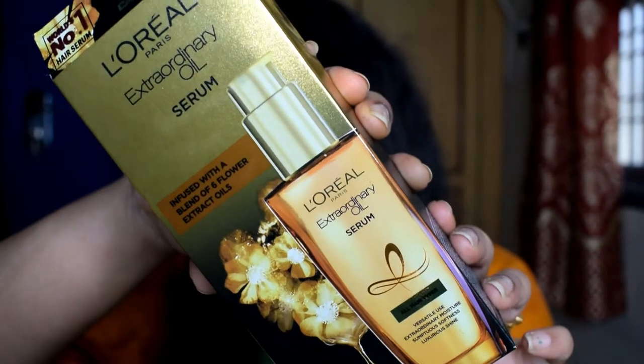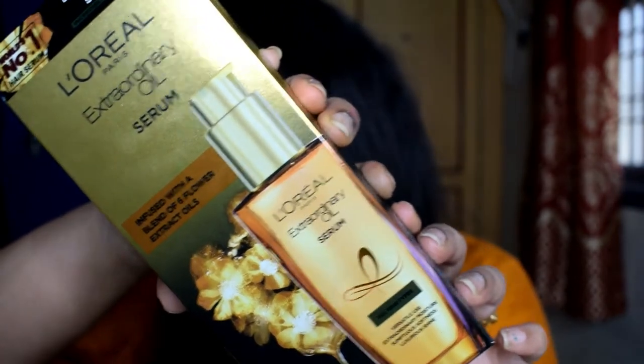The next product is the L'Oreal Paris Extraordinary Oil Serum — it's a new arrival that costs rupees 499, but I got it with a 10% introductory discount on Nykaa. I'm dedicating a separate video for this particular product, so please stay tuned as it'll be up very soon.